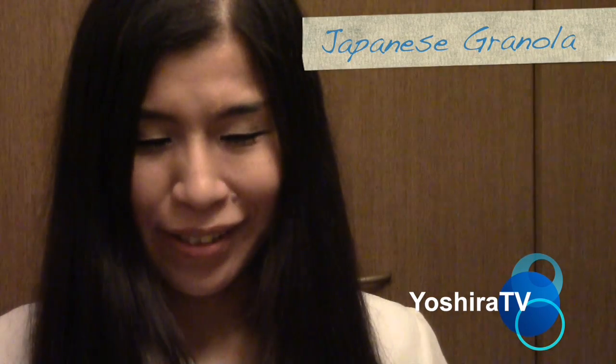Hello, everyone! This is Yoshida TV. Today, I will introduce Japanese granola.